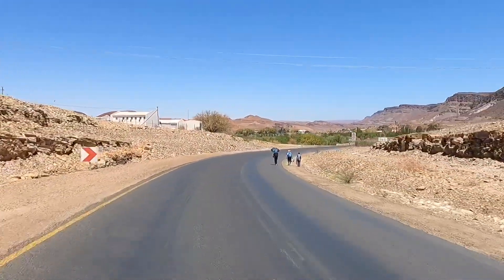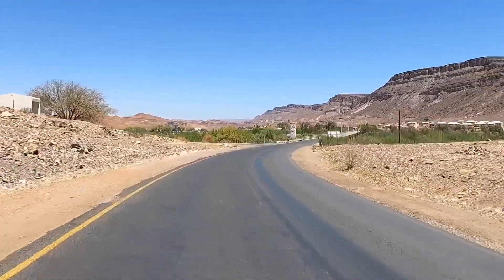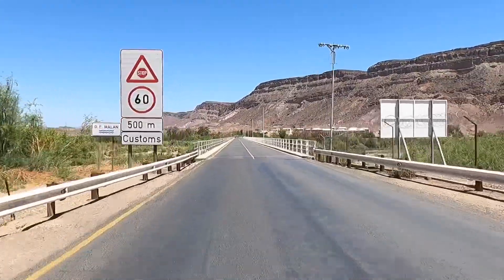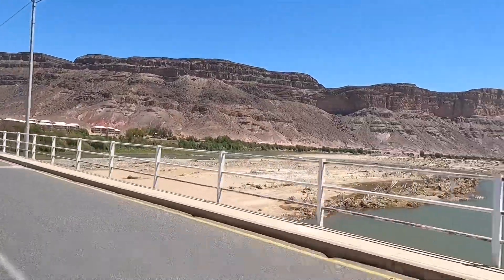Here we are at the border — goodbye Namibia, hello South Africa! This is the Orange River we're just about to cross, which is the boundary between these two countries.